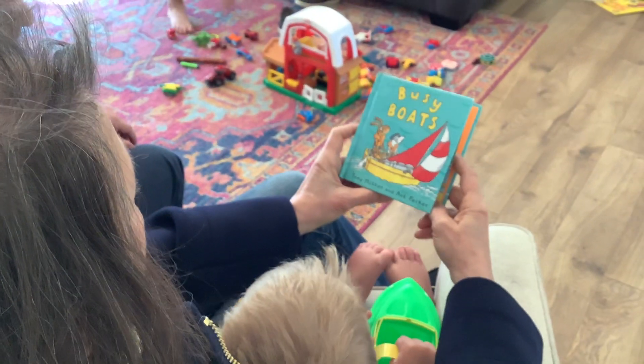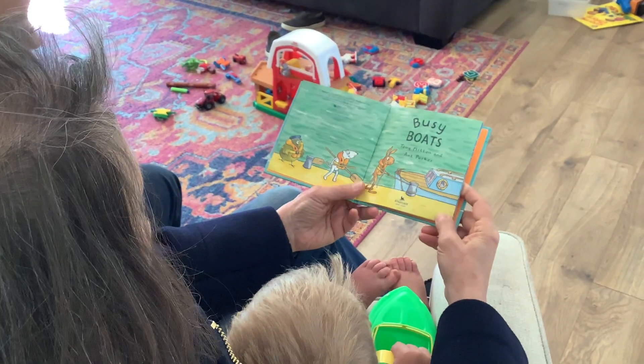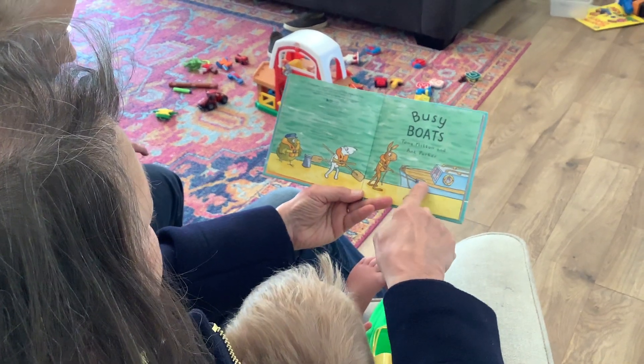Hi! Let's read a story called Busy Boats. See them getting ready to get on their boat?